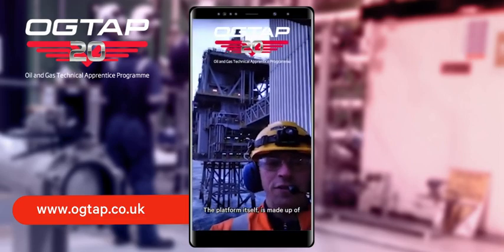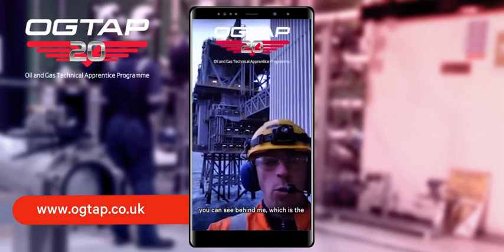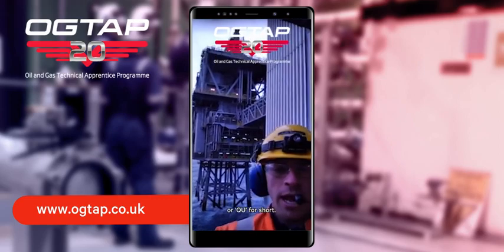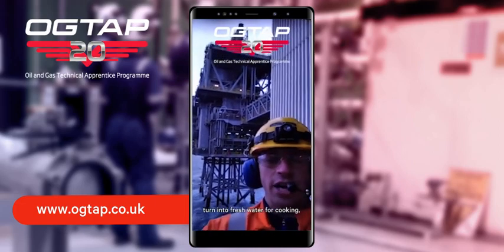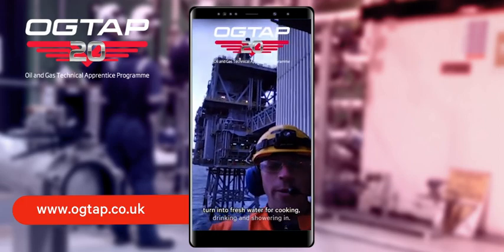The platform itself is made up of two jackets, one of which you can see behind me, which is the Quarters and Utilities platform, or QU for short. This platform provides us with the basic necessities that we require when we're off duty, such as seawater, which we then turn into fresh water for cooking, drinking and showering in.